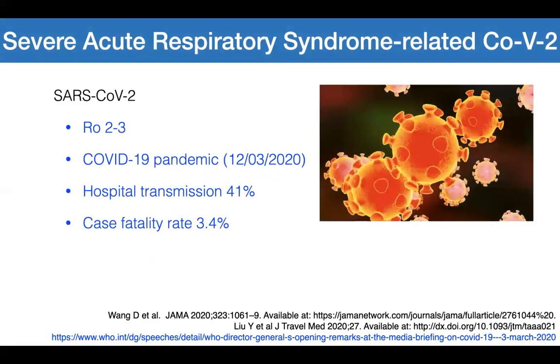Here it is — the SARS coronavirus 2. It is highly contagious, has a reproduction number of two to three. The COVID-19 pandemic was declared early March 2020. In one hospital in China, hospital transmission rates was as high as 41 percent, and it has a case fatality rate of 3.4 percent.